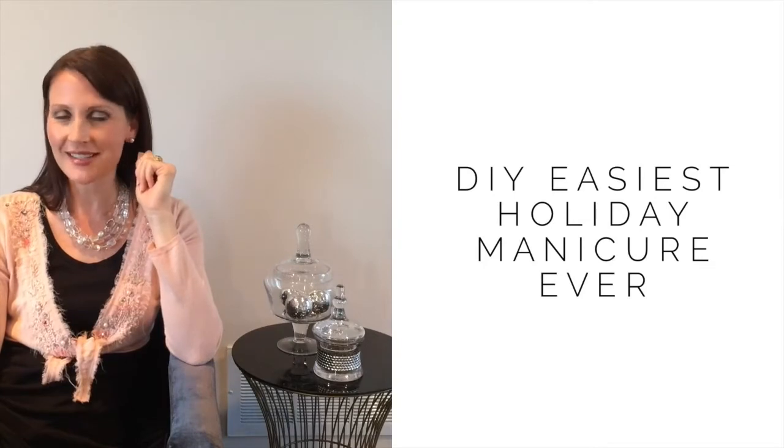Hi, I'm Judith, your Trend Insider, and I'm here to give you my best secret tips on how to get great holiday nails in a snap. I rely on my secret weapon — it's Trin's spa-like manicure in a bottle.